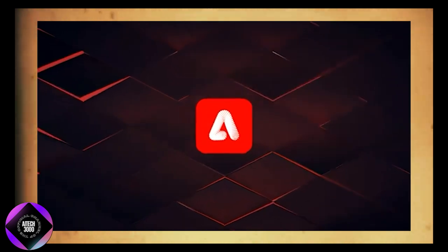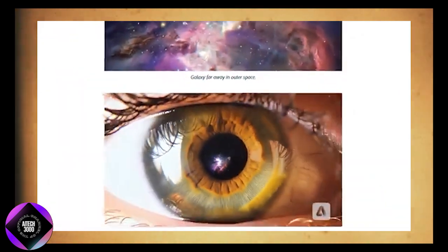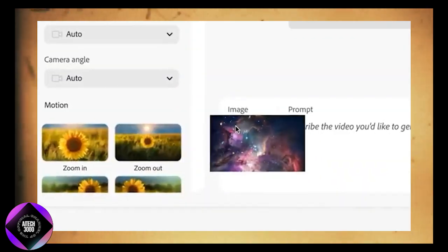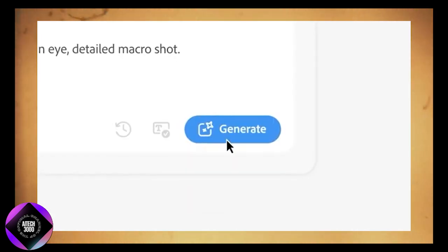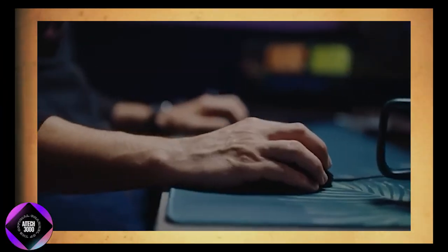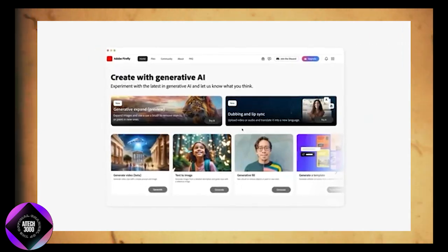Another exciting feature is image-to-video, giving even more flexibility to video creation. With Firefly's new features, you can now take any still image or illustration and transform it into a live-action video clip. This is perfect if you have a great static shot or artwork but want to add motion and depth without needing advanced animation skills.